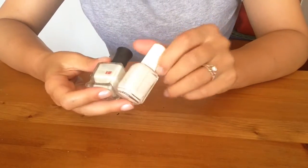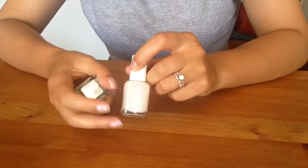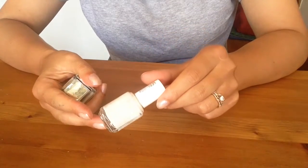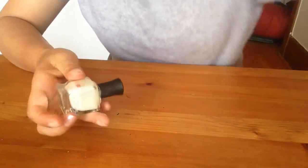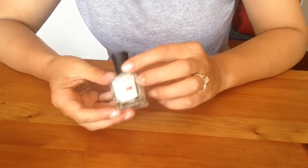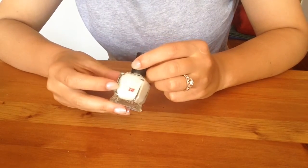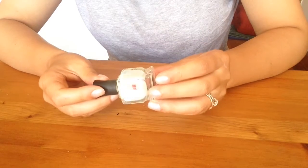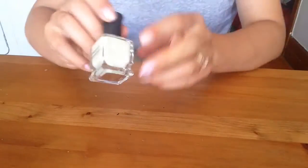Two polishes I will keep: Essie's Ballet Slippers — not a perfect formula, but it's such a classic and I've used about a third of it, so keeping it for now. I love Fairy Dust by Deborah Lipman from the True Blood collection — it has a nice off-white base with a beautiful peach-golden shift. Keep.